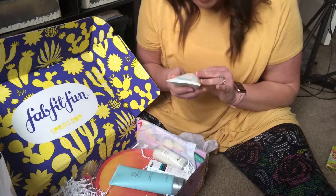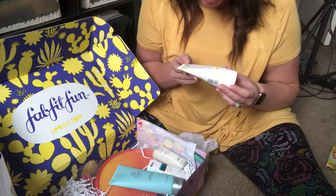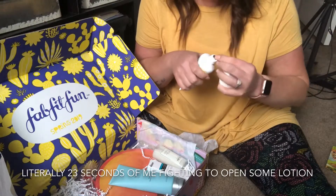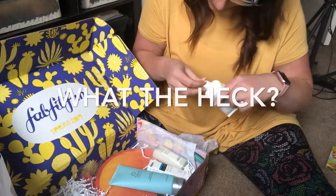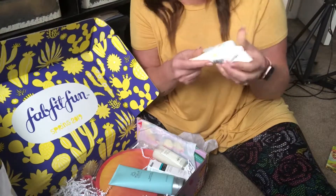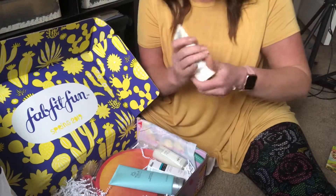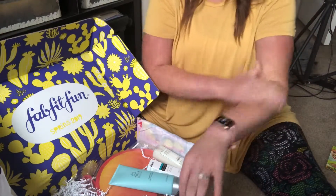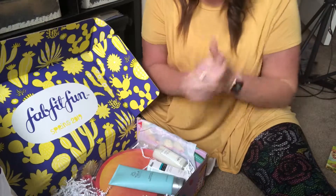You can never have too many translucent powders. This is an Aromatic Body Lotion — Mandarin Orange and Bergamot. I'm actually going to put some of this on right now because it smells amazing. It's so soft — that's a win, and it smells so good.